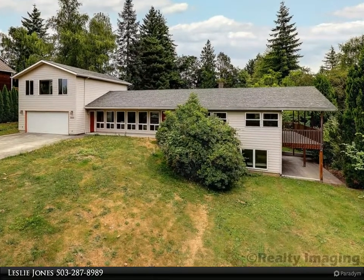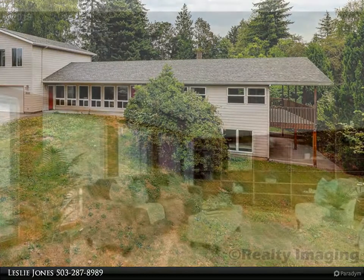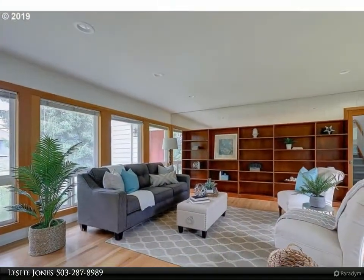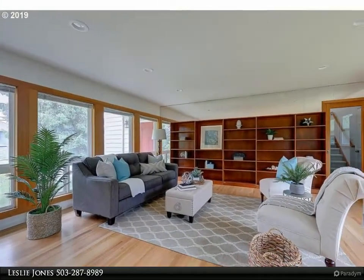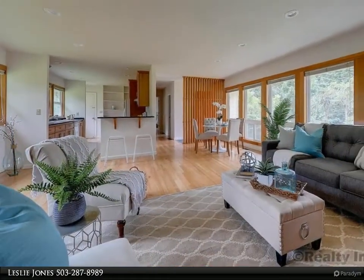Spacious mid-century home on large lot, gleaming hardwood floors, updated kitchen with quartz counters and baths, master suite with deck, huge daylight basement ready to finish, suite above garage with potential ATU or home office.